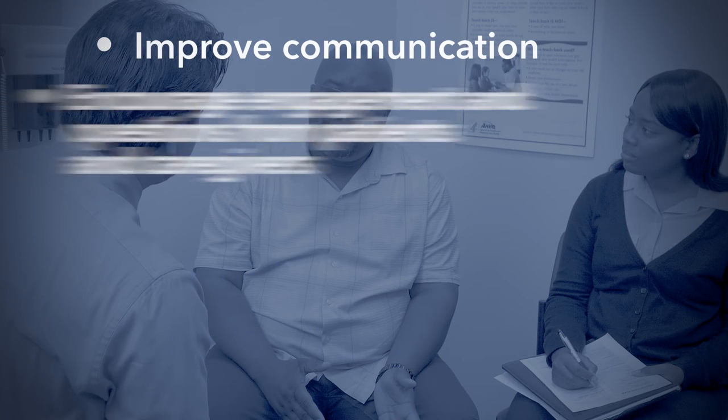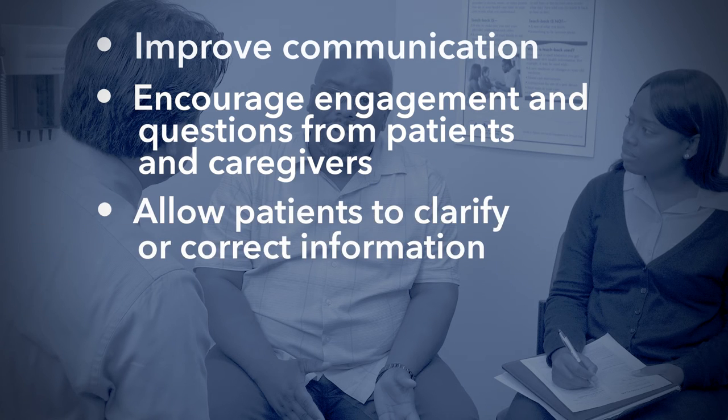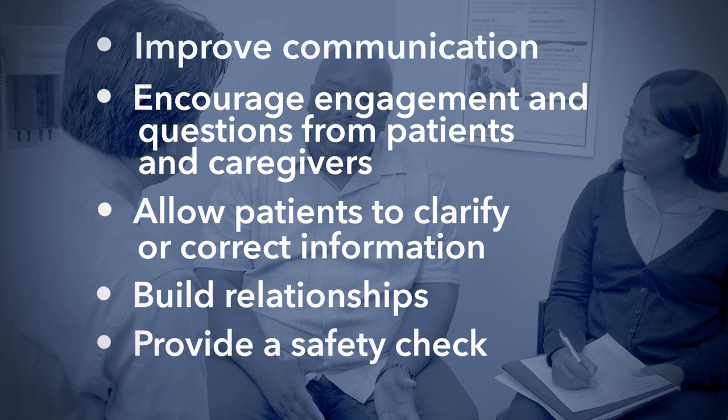Warm handoffs improve communication, encourage engagement and questions from patients and caregivers, allow patients to clarify or correct information, build relationships, and provide a safety check. As you'll see next, even a passing comment can lead to the identification of safety risks.